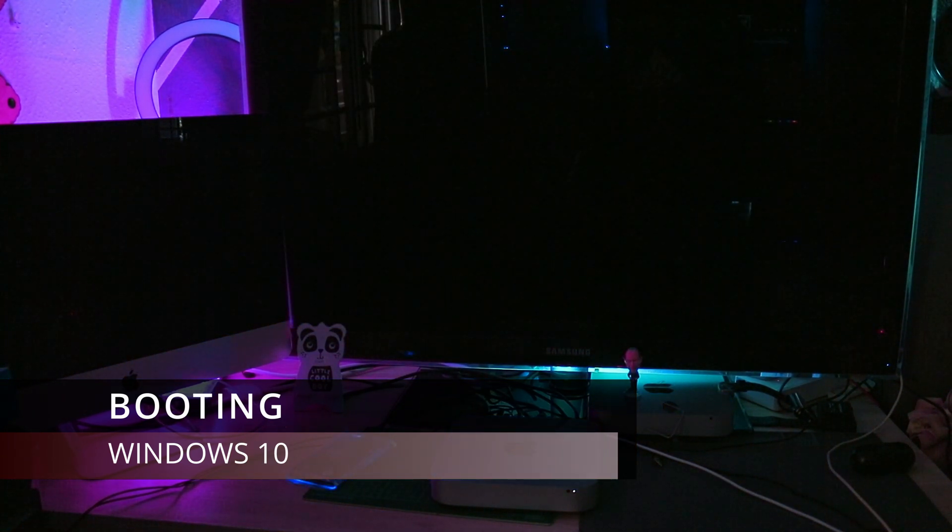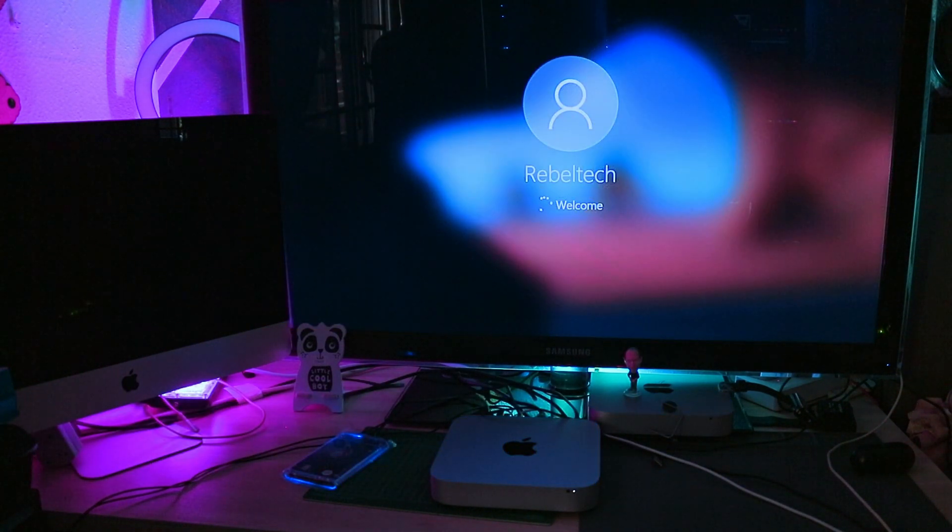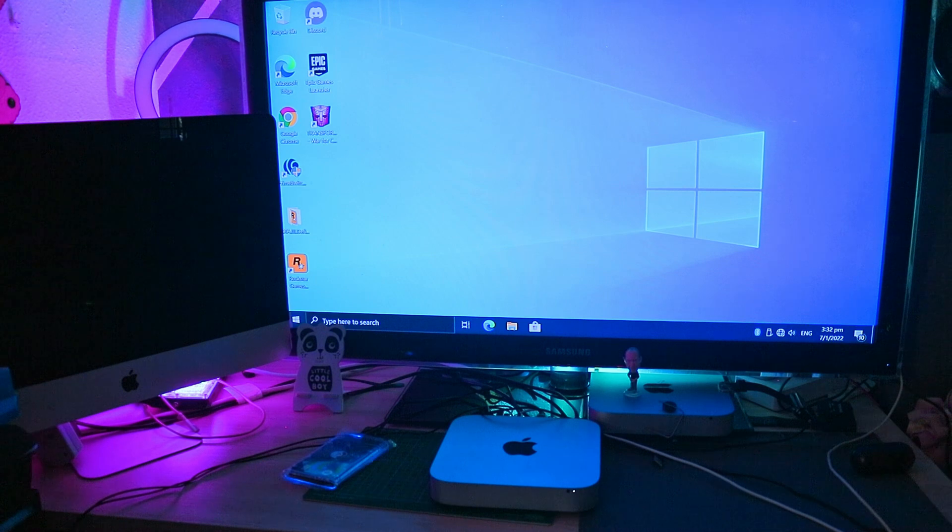You can check out my other Mac Mini video running Monterey and Windows 11 with Android support on this channel. This video is for those who still wish to run Windows 10 and Android separately. If you own this specific Intel model, you can give it a new lease of life.